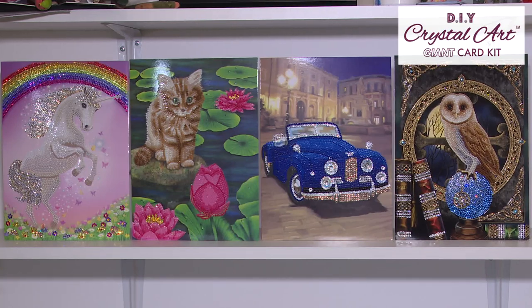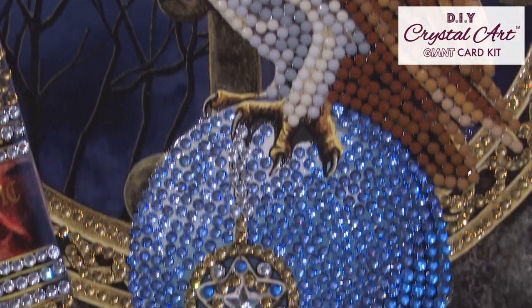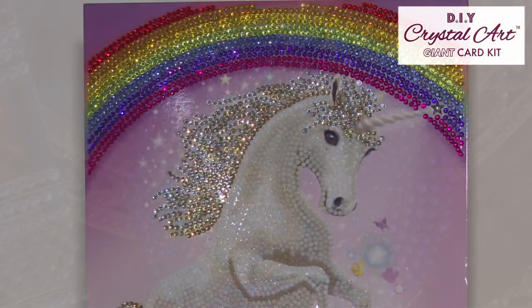Similar to our original cards, these four supersized sparkle cards are much bigger than our standard cards and feature far more detailed designs. They also have new premium packaging and are perfect for any special occasion.